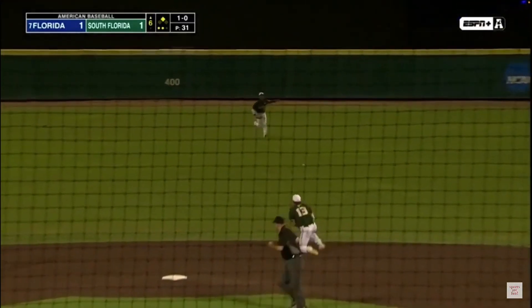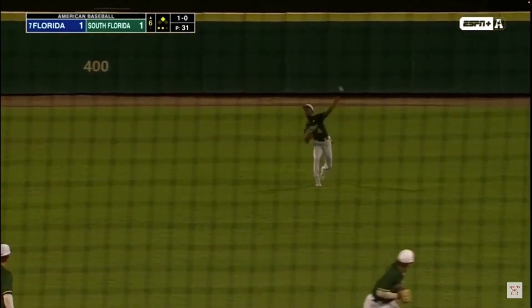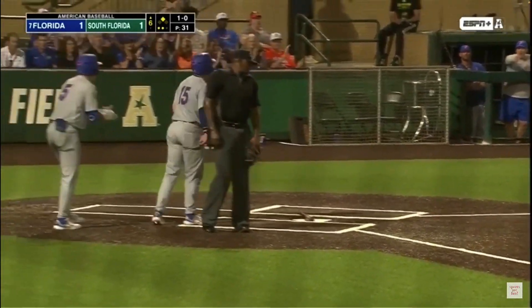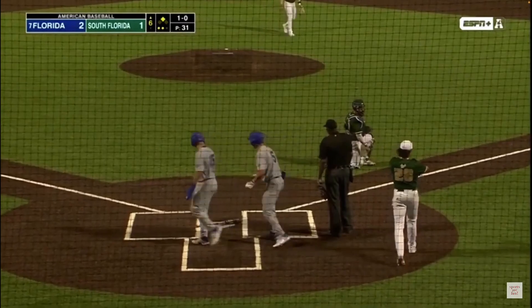Hit sharply up the middle. That's going to get through into center field. Ryupel will be waved home. Mayo's throw will be up the line. It's 2-1 Florida.